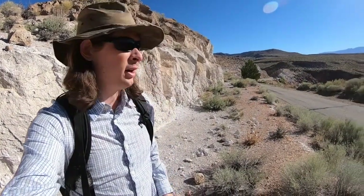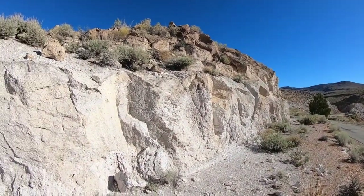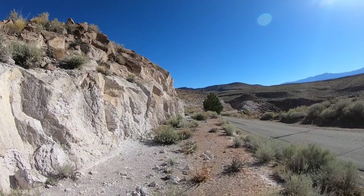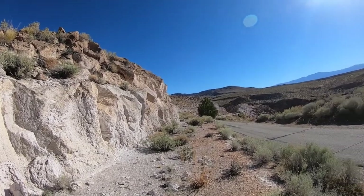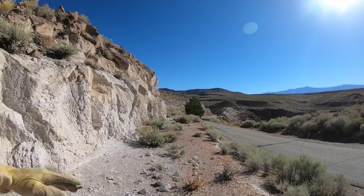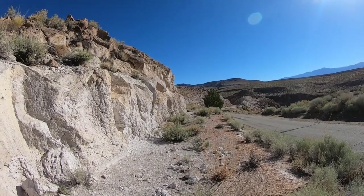Here we are at the upper Owens Gorge stop. One of the main things to observe at this stop is the change in welding from the top to the bottom of the flow. This is a relatively thick flow — let's say a hundred meters thick.